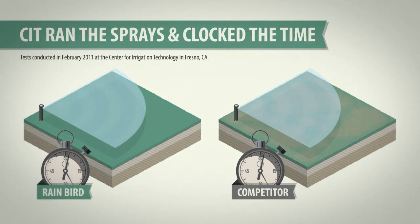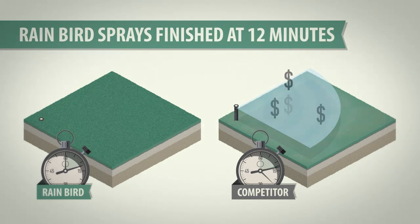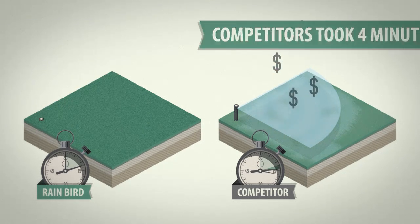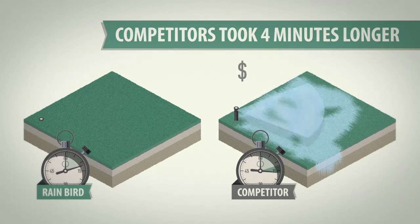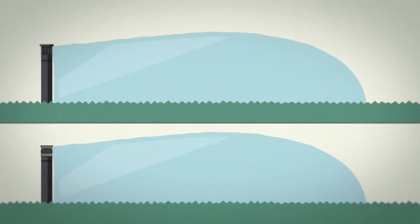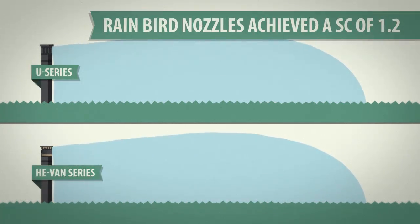To measure SC, the Center for Irrigation Technology recorded how long it took Rain Bird nozzles and competitive nozzles to adequately water an area. The Rain Bird nozzles finished watering after 12 minutes, but competitive nozzles took up to 16 minutes, wasting valuable time, water, and money. Put into technical terms, the HEVAN and U series both achieved scheduling coefficients of 1.2, just a hair away from a perfect 1.0.